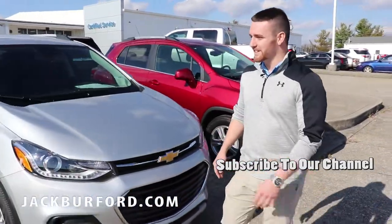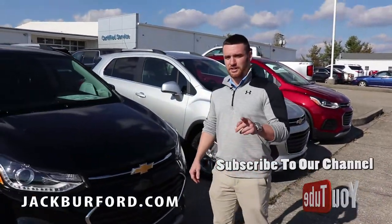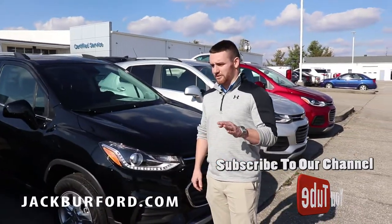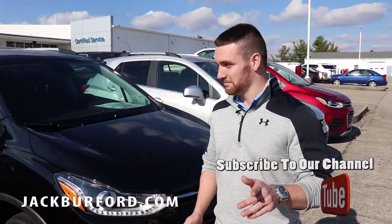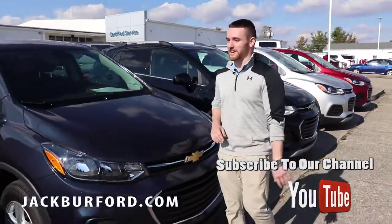If you guys want to test drive any of these things, by all means give us a call, check out our website at JackBurford.com, and subscribe to our YouTube channel. Come check us out, hop in one of these Trax, and you're gonna love them.